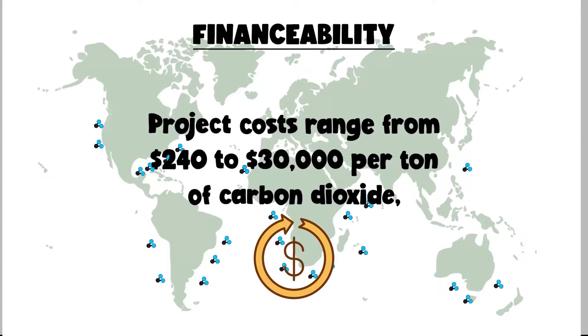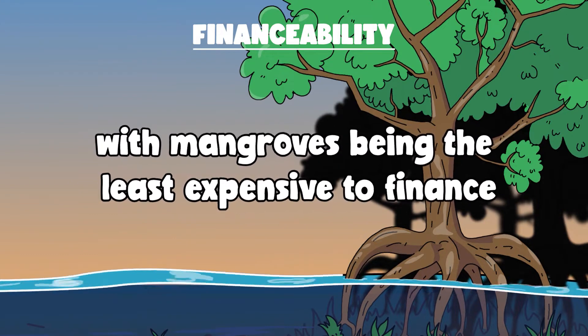Project costs range from $240 to $30,000 per ton of carbon dioxide, with mangroves being the least expensive to finance.